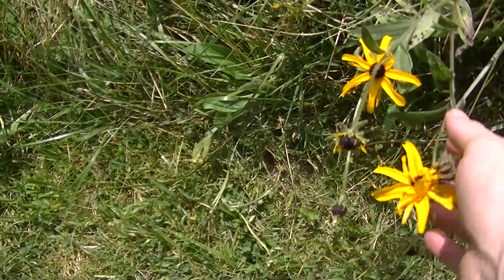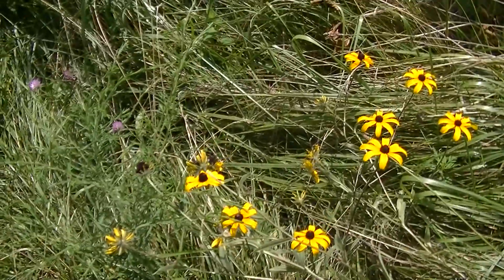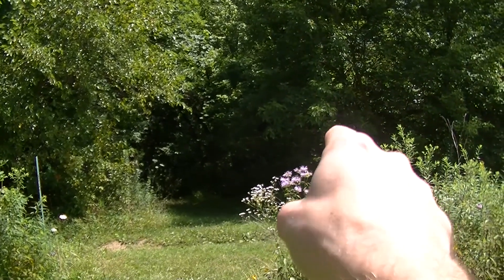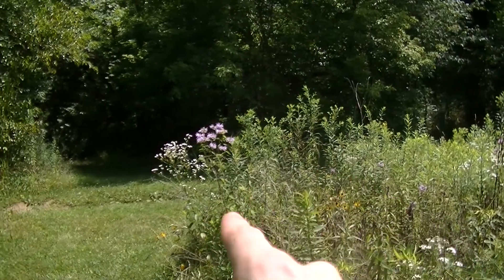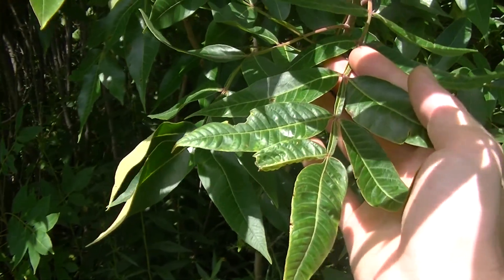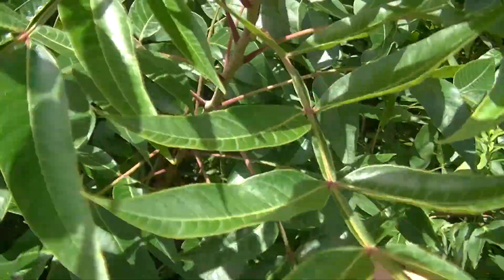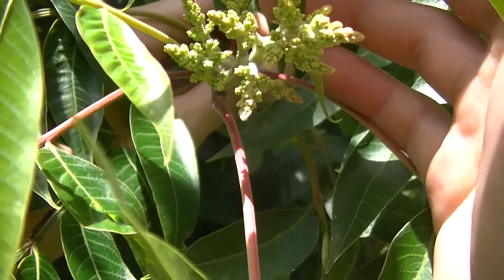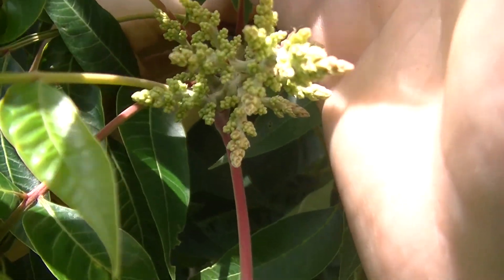You can see more black-eyed susans here and even more right there. Those raspberries and blackberries were just right over there — all these plants have been in just this very small area, and I think we're past 15 different plants now. And mind you I haven't even begun to talk about the trees or shrubs. For example, right here we have staghorn sumac. There you can see the sumac berries starting to form, so we also have sumac in the area.